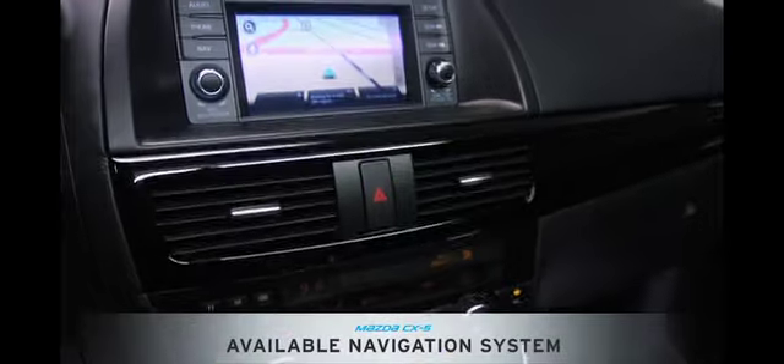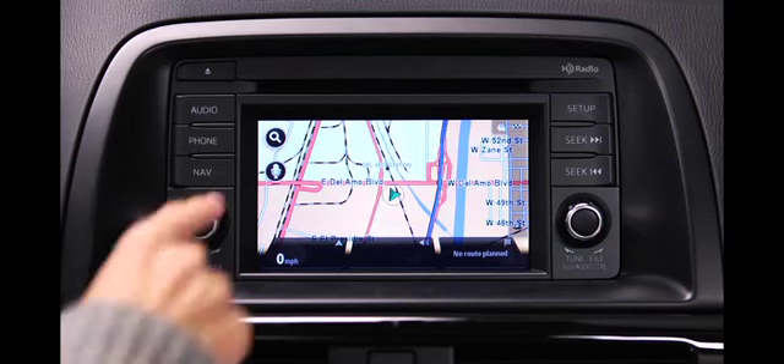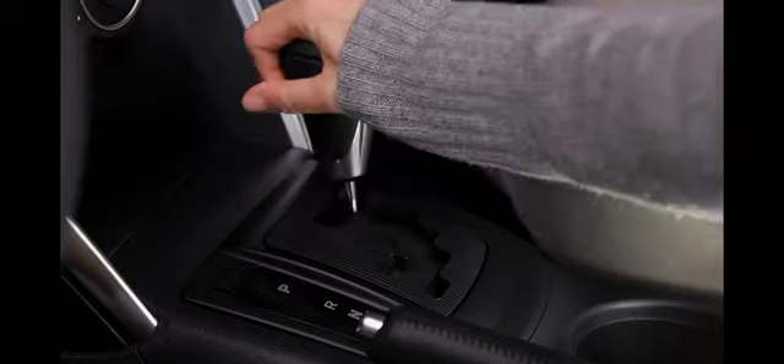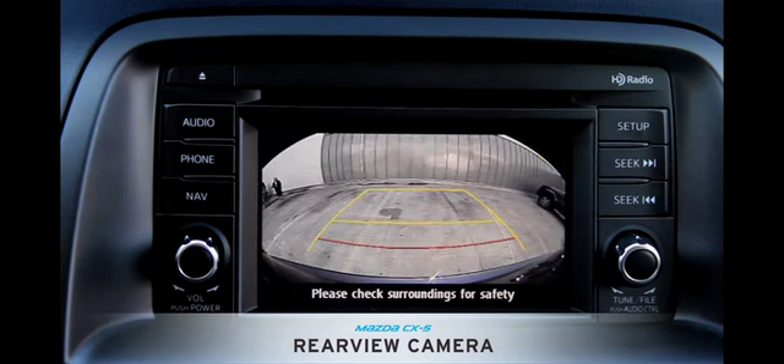An optional or dealer installed navigation system includes features such as voice recognition and lane guidance, with full-color maps displayed on the standard 5.8-inch touchscreen. When you shift into reverse, the touchscreen also acts as the display for the standard rear-view camera.